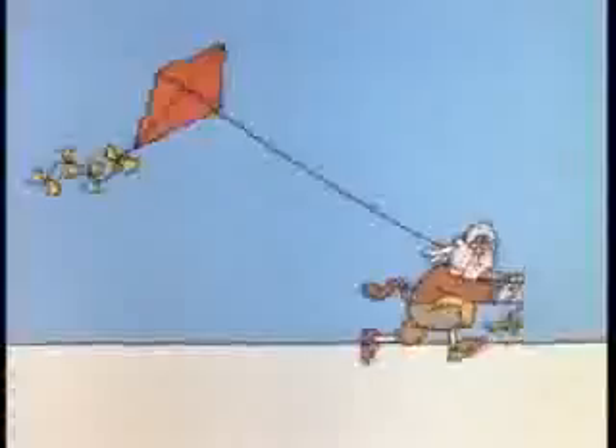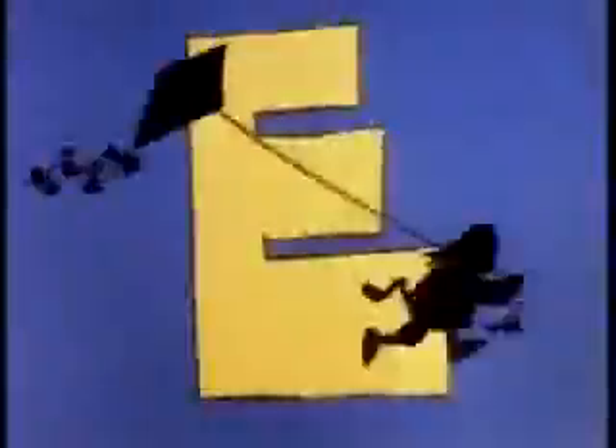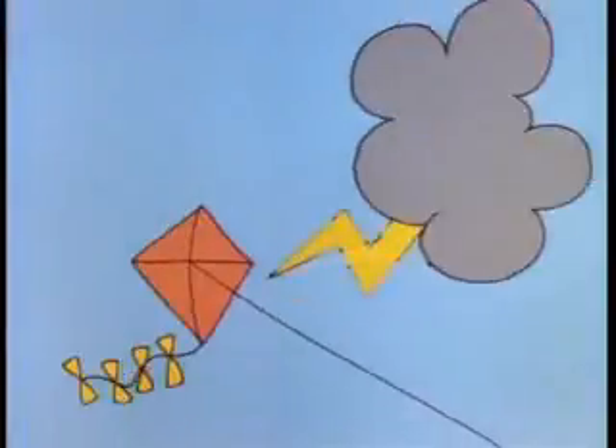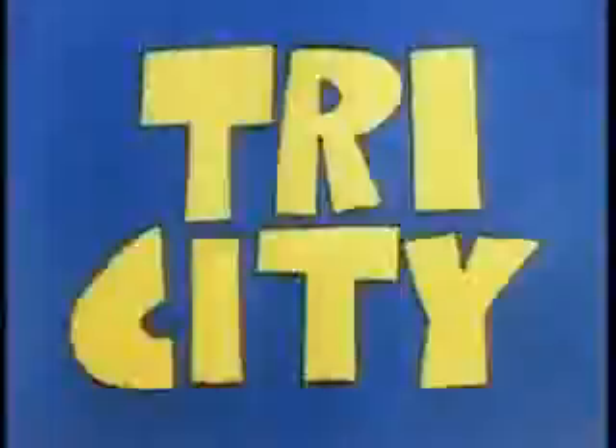Electricity! He knew that it had something to do with a light and a solar... Electricity!